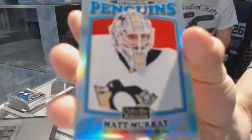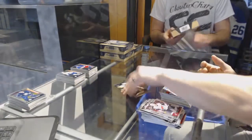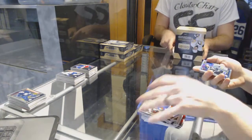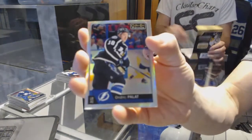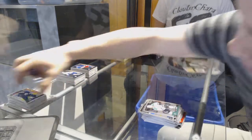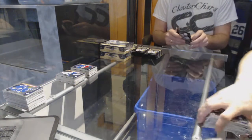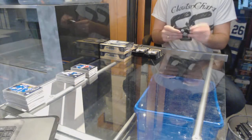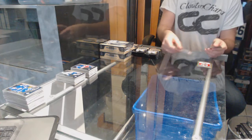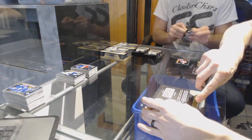Retro rainbow for the Pittsburgh Penguins Matt Murray. Final pack of box two has a rainbow for the Lightning Andre Palach, and a marquee rookie for the Leafs William Nylander. Seems like another year of not being able to stack more than two boxes high. I'll fire off one more box and catch up.